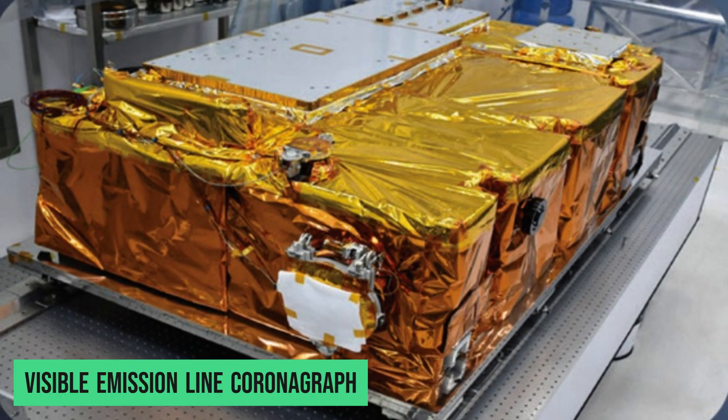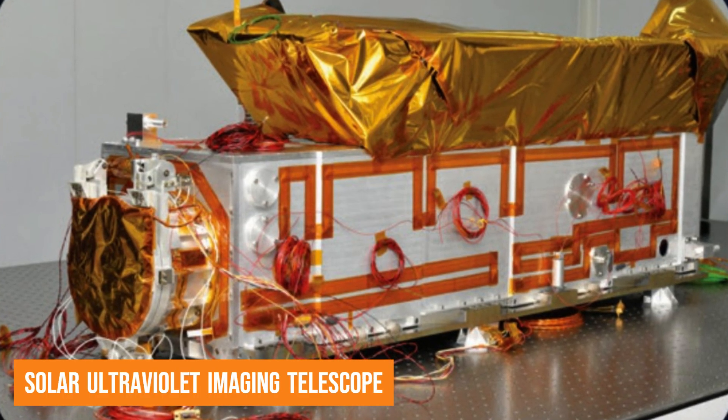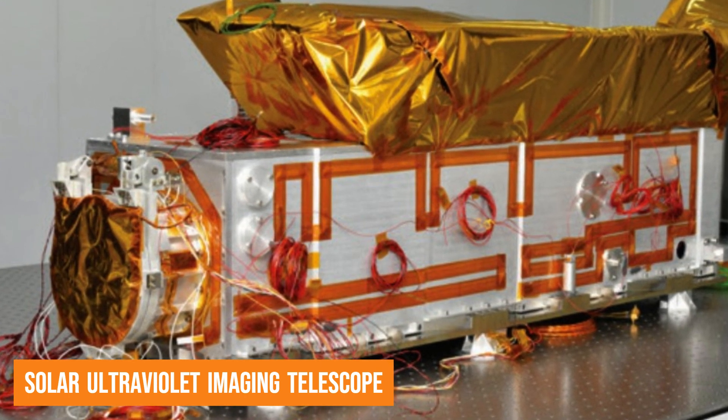One is called the Visible Emission Line Coronagraph, which is used for studying the sun's corona. The other is the Solar Ultraviolet Imaging Telescope, which helps capture images of the sun's photosphere and chromosphere, which are essential for various solar studies.